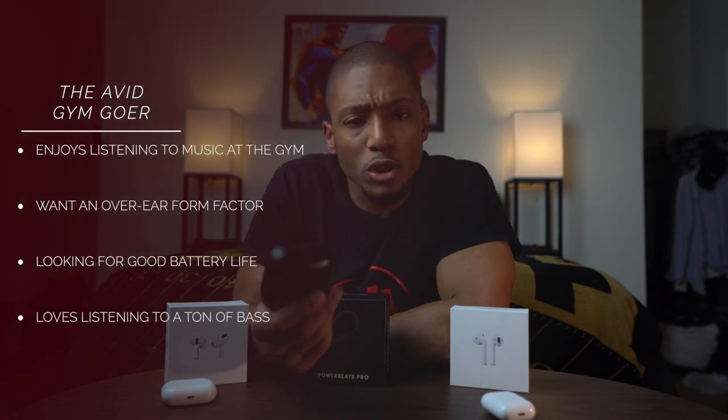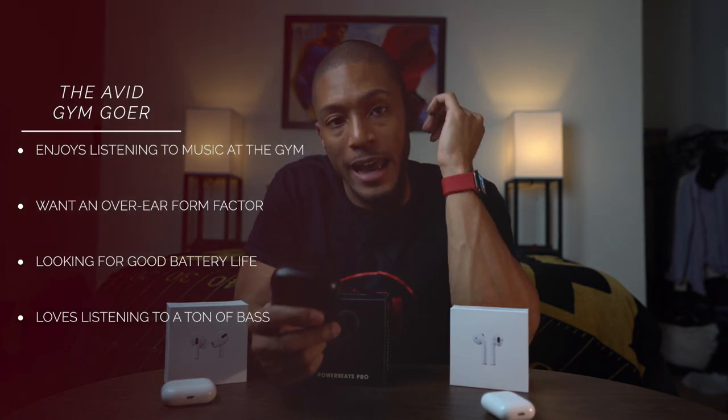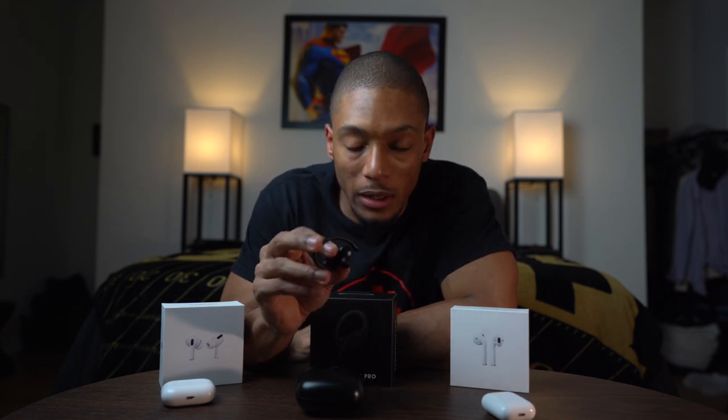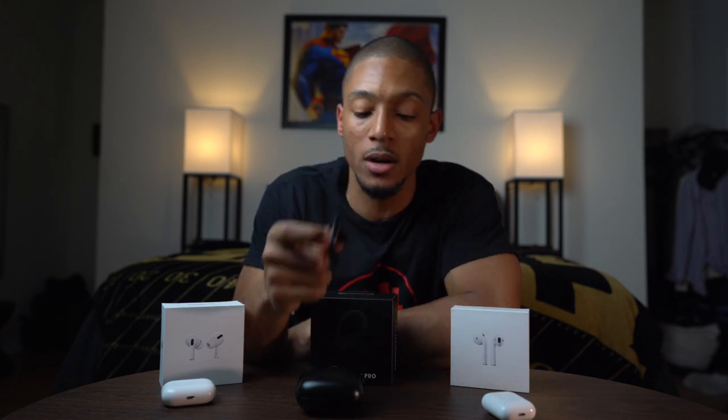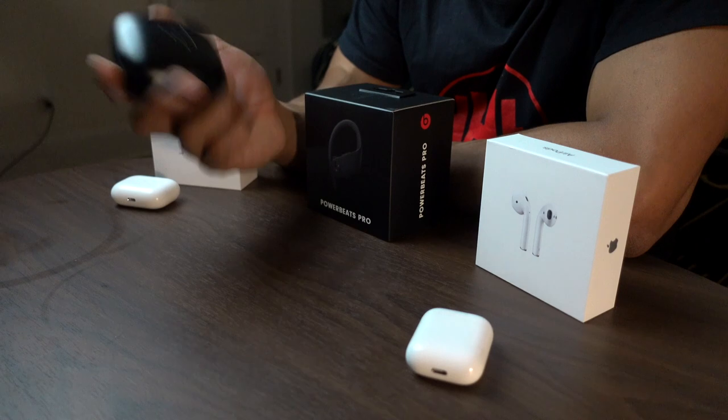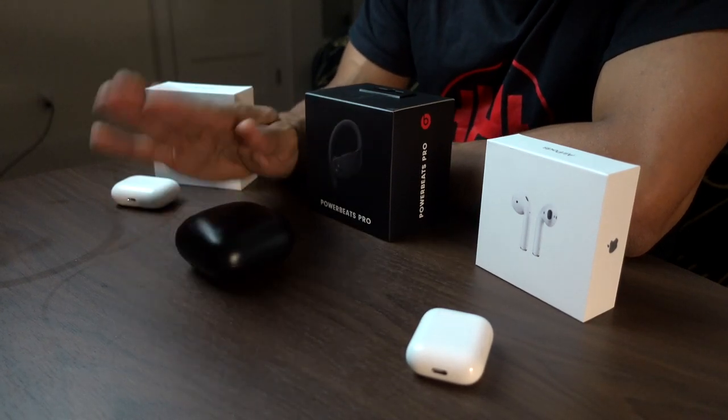The Powerbeats Pro are going to be for gym lovers and people who like that over-the-ear headphone feel. From a workout perspective, I love having a lot of bass because it gives that extra bit of motivation — when you hear that trap music, you've got to push it out. These are great for gym fanatics, people who run a lot and want something super secure on the ear. The only caution is the size, so you'll want to carry them in a gym bag, backpack, or purse.